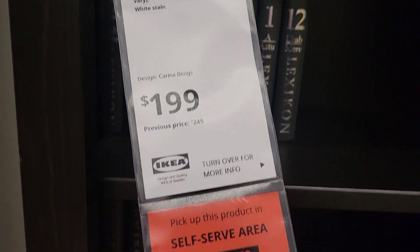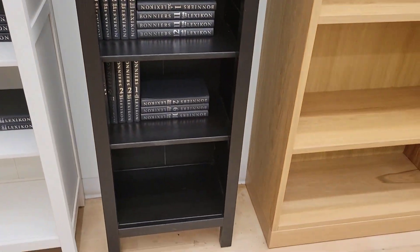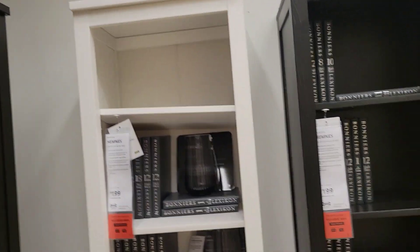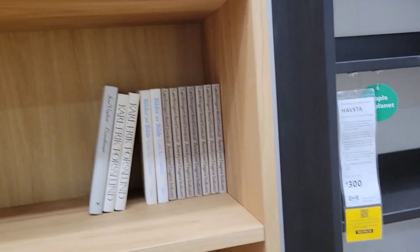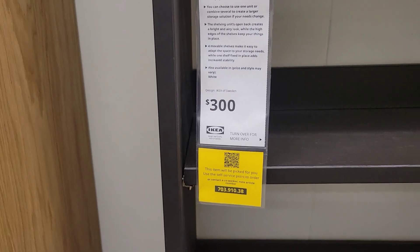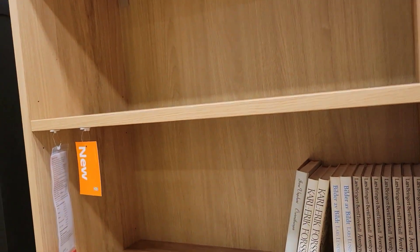If you want to make like a library, this one is $199. It comes in white and at the bottom. This bigger one is $300, but it's not white — it's gray.